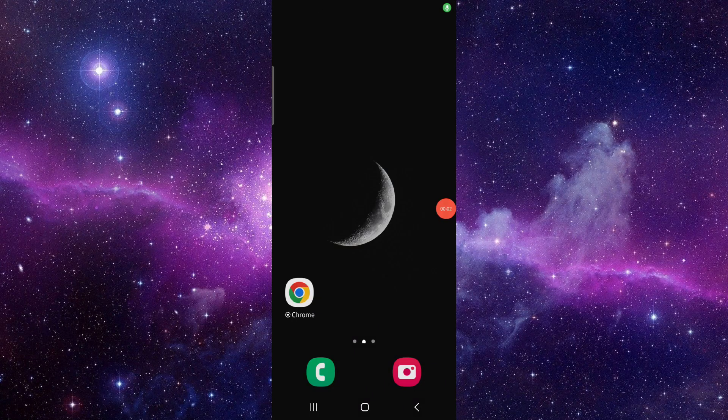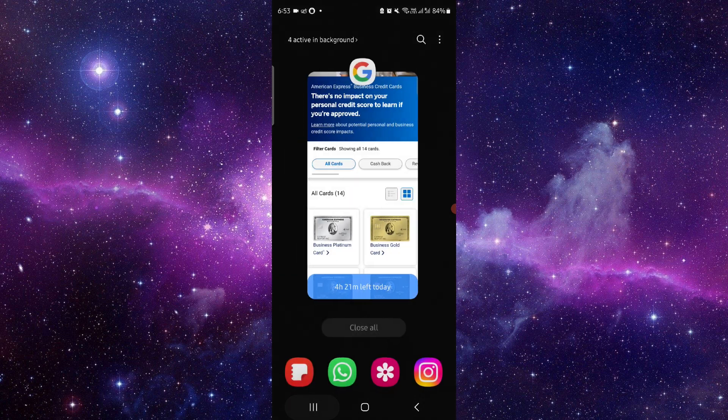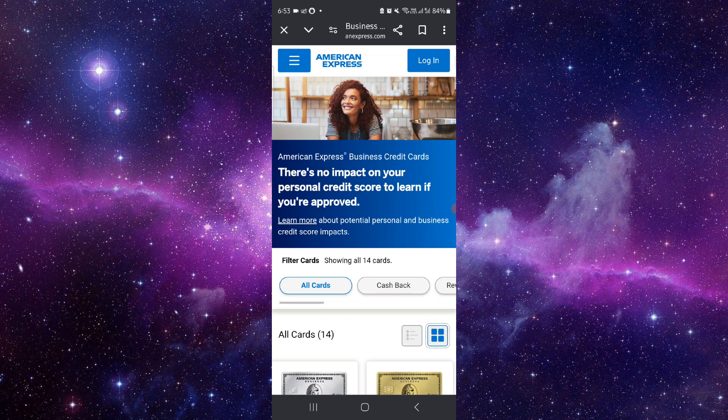Hello and welcome back to my channel. In today's video I will show you the best revolving line of credit. Let's get started. You can just go to the American Express website here.